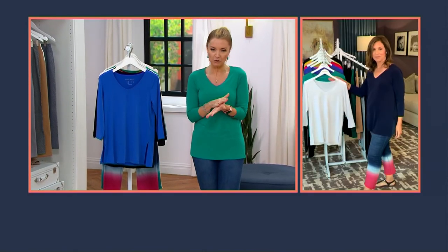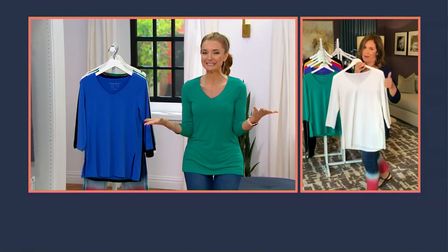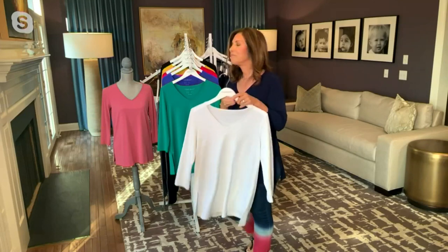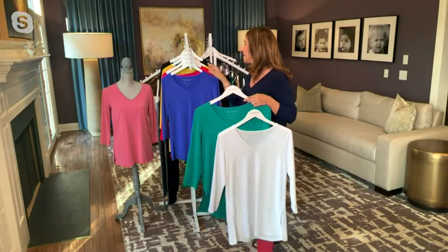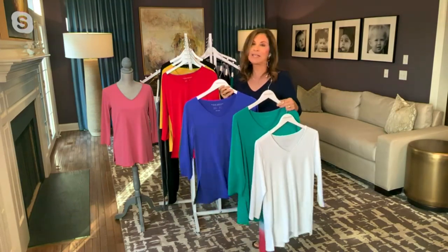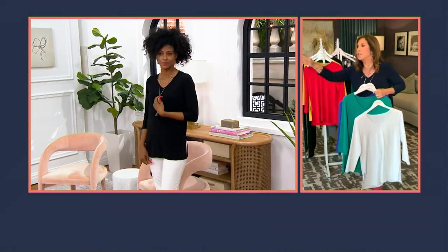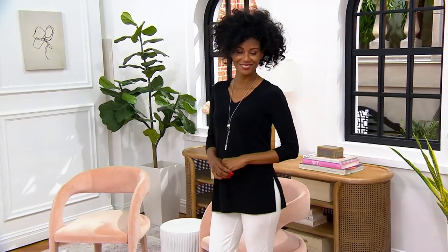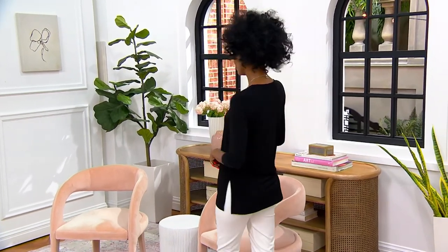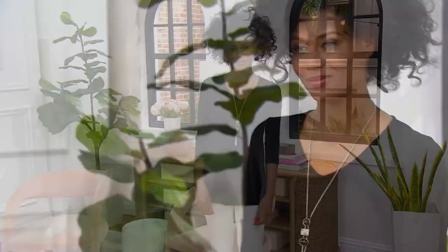Every once in a while a today's special value comes along where I go, this is top tier. It's everything you've been asking me for — taking that essential and making it modern. As women, a lot of times we'll buy something on an impulse buy — oh, I have to have that big fashion trend. But we forget to buy the essentials, the glue that brings it all together. This is that piece that's going to be the anchor.